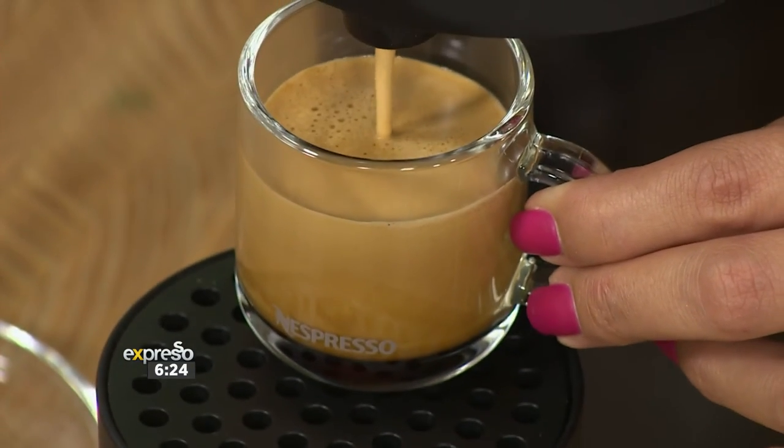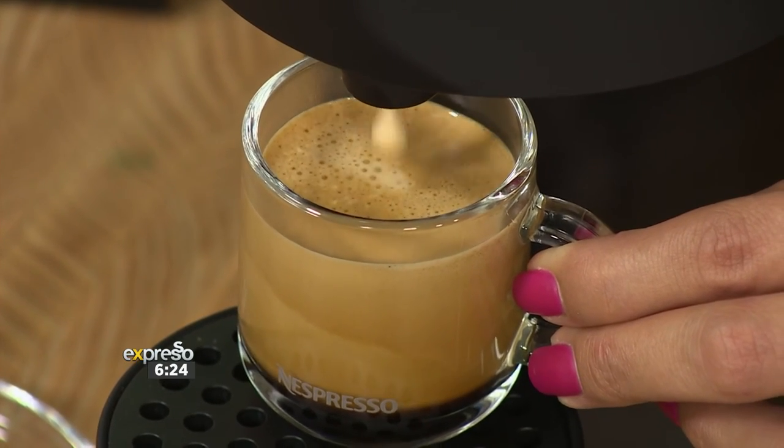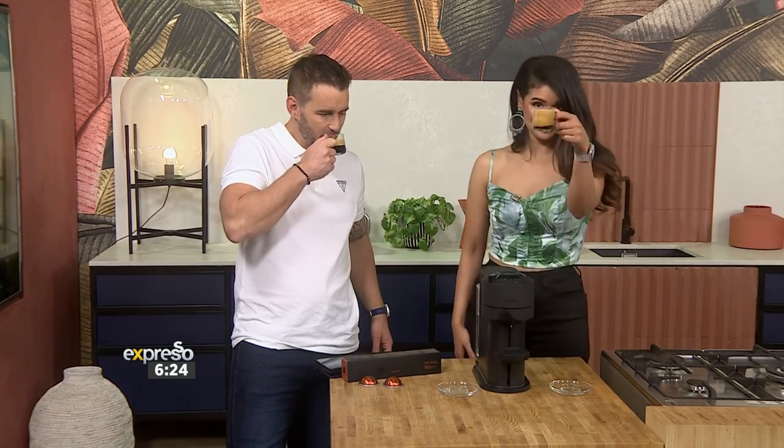I'm just mind-blown at the size of that crema — you're thinking it's going to go over, but it doesn't. It's all crema. That is amazing. And that crema is what locks in the amazing flavors. Cheers to you. Cheers.